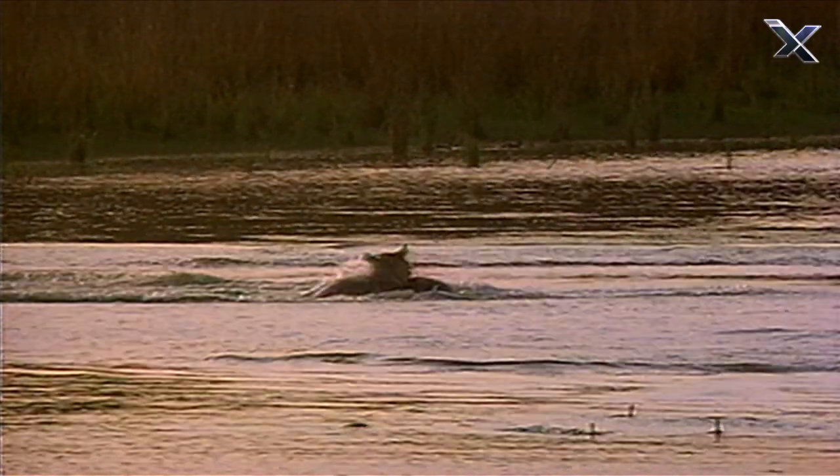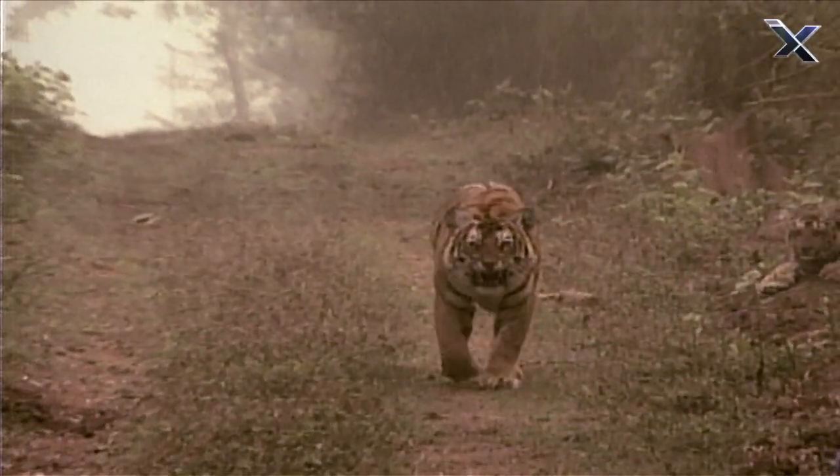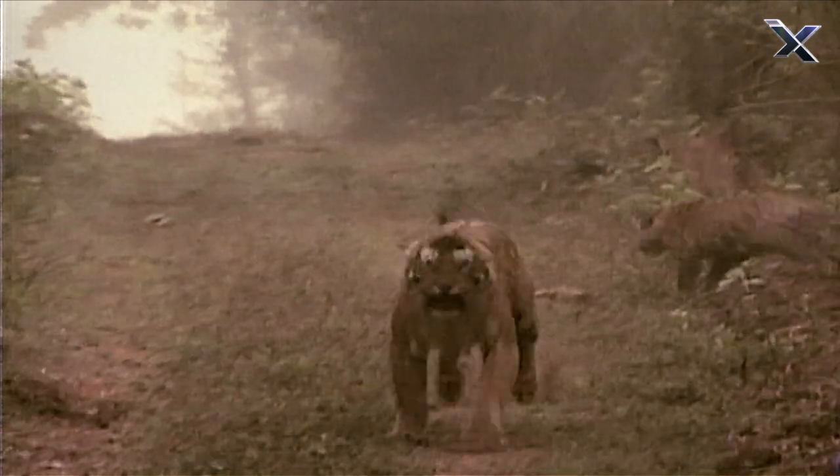And once they've trapped their prey, it's almost always too late. With its ability to hunt on both land and in water, there is no safe haven from the tiger.